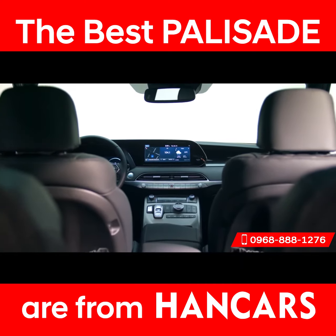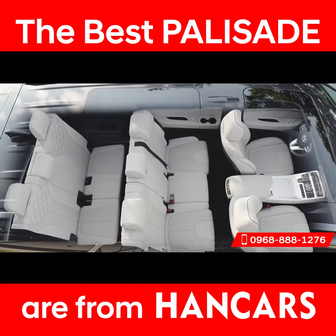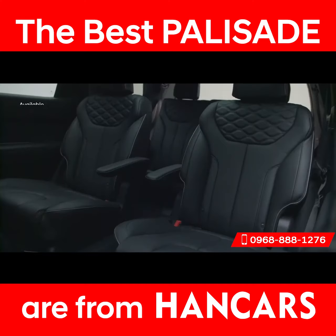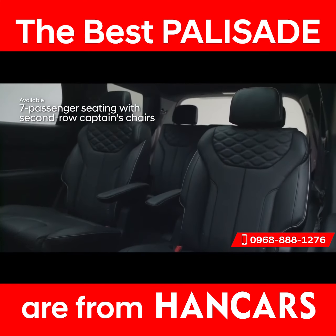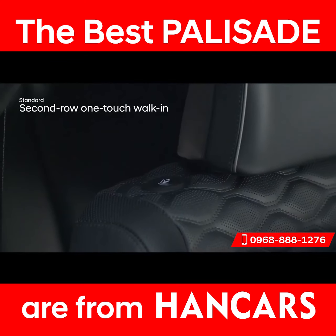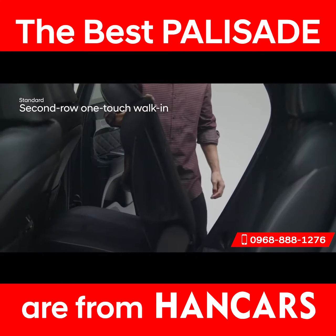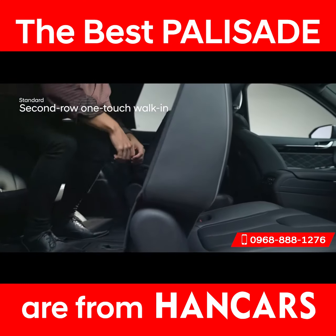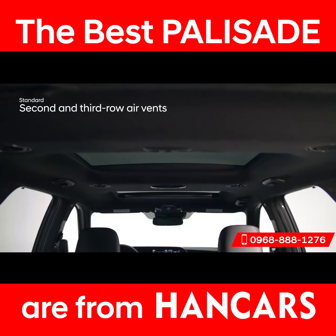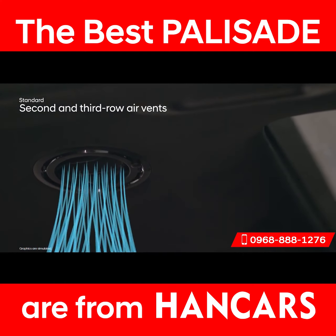The Palisade goes the extra mile to give you the luxurious experience you deserve, starting with passenger space. Three rows of seating offer room for up to eight passengers, and the seven-passenger configuration features second-row captain's chairs. With either setup, the third row is conveniently accessible via the one-touch walk-in button to fold and slide second-row seats, making it easy for passengers to enter and exit. Air vents above both the second and third row provide added comfort, and you can choose between diffuser or direct airflow.